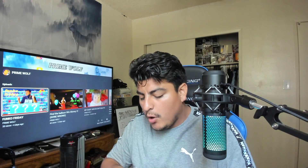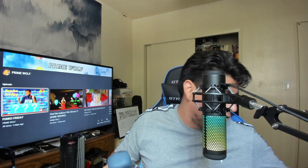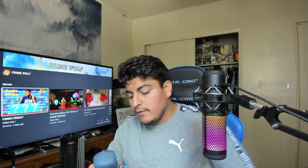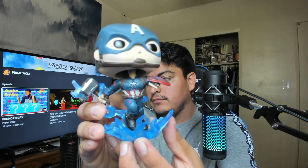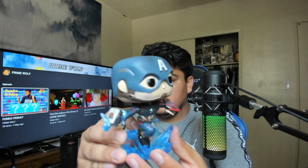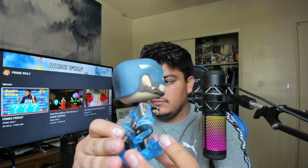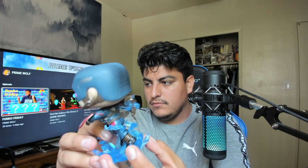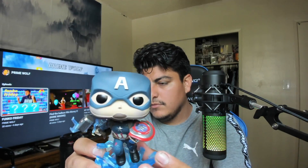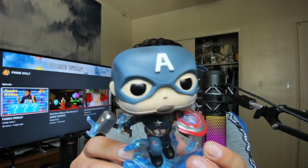Another thing I want to tell you guys: Marvel and Star Wars — and I don't know if there's more — but those are actually bobbleheads too, not just regular figures. It moves. Let me show you guys the shield and the hammer right there.